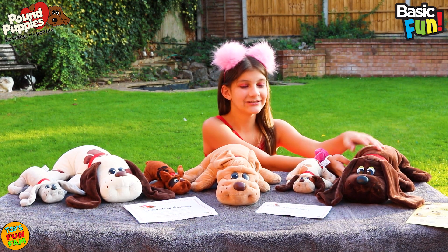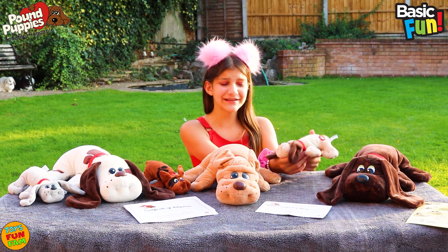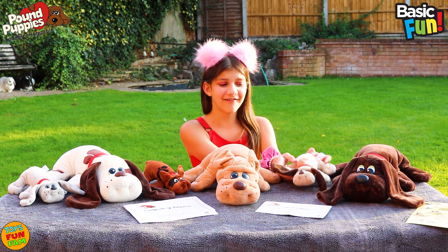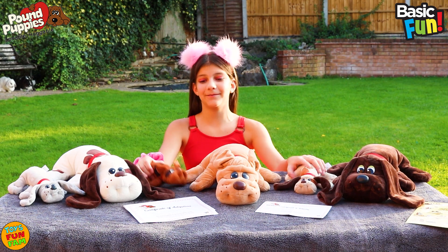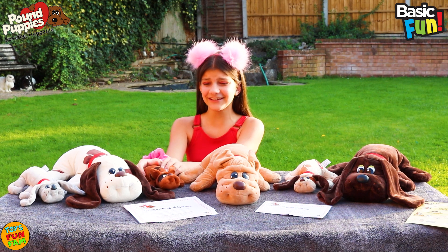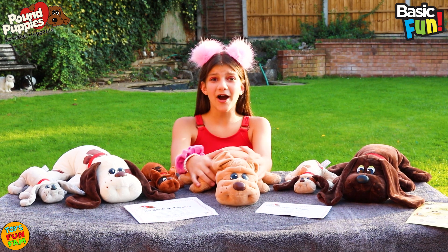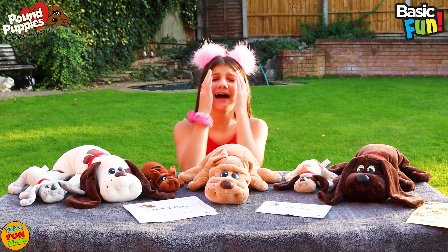I love this one and the colour — it's super soft too. Aww, look at this newborn one, it's adorable. Super cute — the newborn ones are super small and adorable. Aww, they're all so cute. But I can only adopt one Pound Puppie and one newborn Pound Puppie.